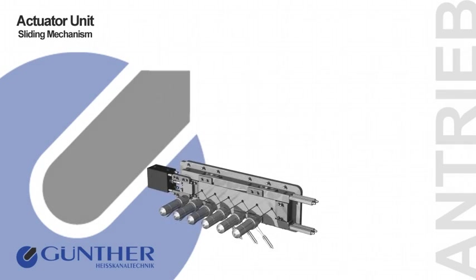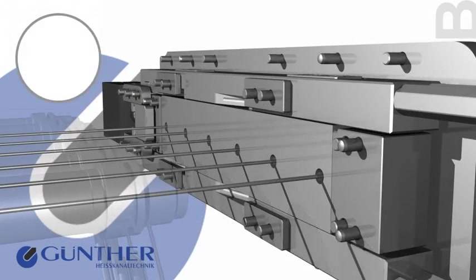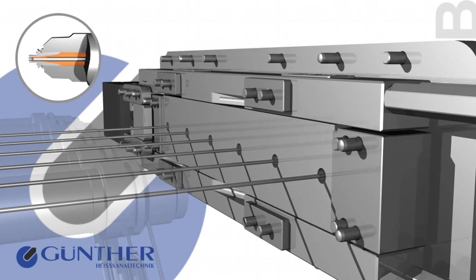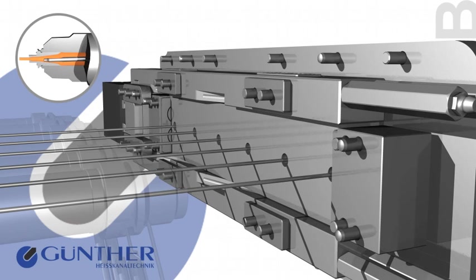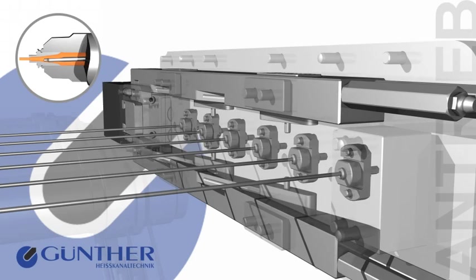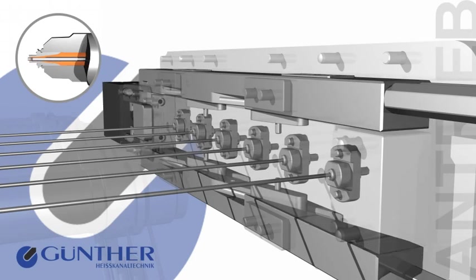This example shows an actuator unit which comprises a needle suspension, specially coated guide rails, and a pneumatic actuating cylinder. It is due to this innovative sliding mechanism that a precise and smooth opening and closing of the gates is achieved.